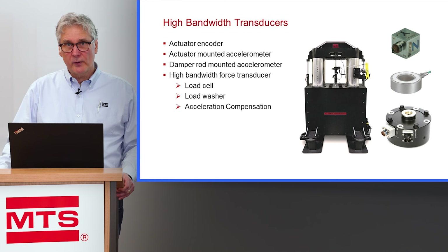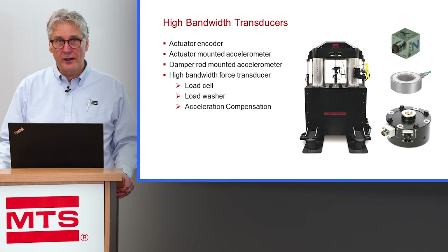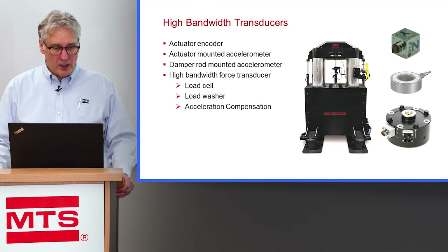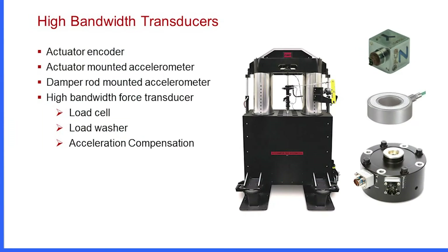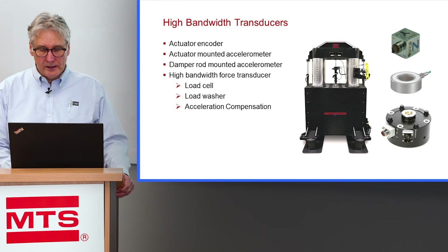We've also included high-bandwidth transducers in this system, using the same technology as in our elastomer test systems. In an elastomer test system, we put an accelerometer on the actuator rod — this is not done on a normal damper system, but we've incorporated it into this new NVH damper system. We also use accelerometers on our load cell to take out the inertial error — we call it acceleration compensation. Additionally, we use load washer technology, a piezoelectric technology that allows us to see small force signals at very high frequencies. We piggyback the load washer on top of the load cell.